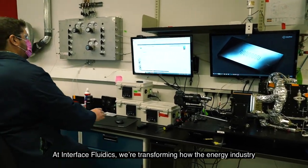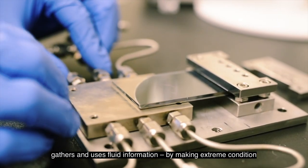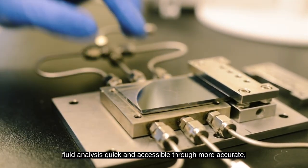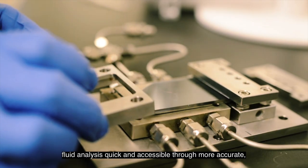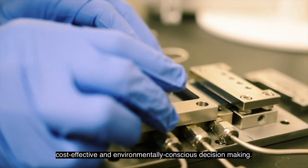At Interface Fluidics, we're transforming how the energy industry gathers and uses fluid information by making extreme condition fluid analysis quick and accessible through more accurate, cost-effective, and environmentally conscious decision-making.